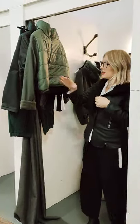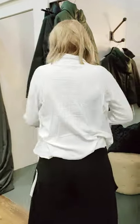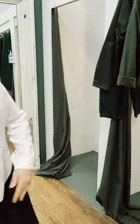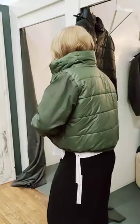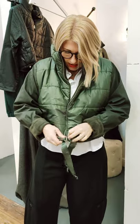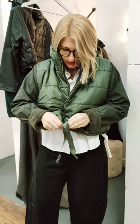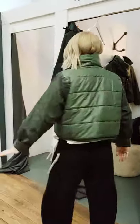We've then got this little short bomber, which I will just quickly chuck on and show you. So this, again, is a totally different look altogether. Really oversized, and got a really nice edgy look to it. I love the way it just sort of juts out the back.